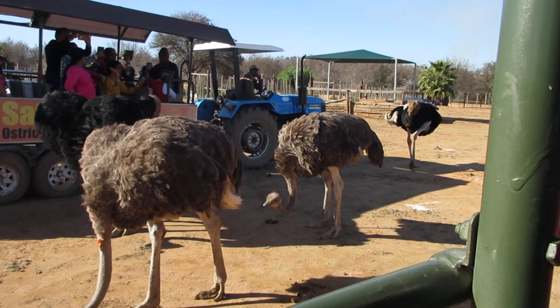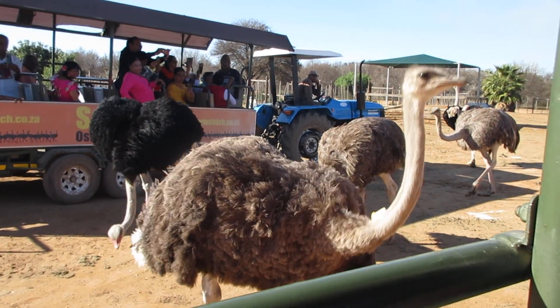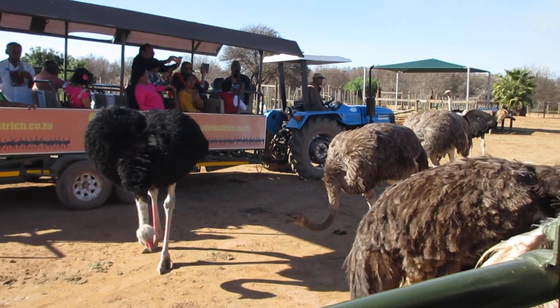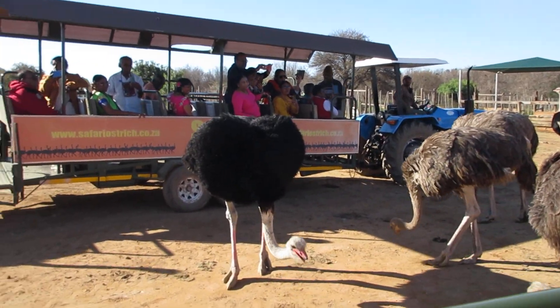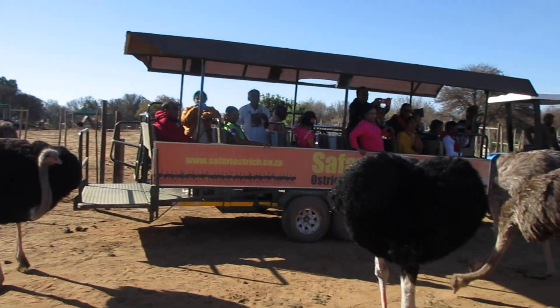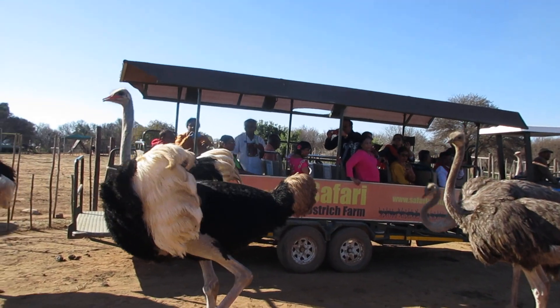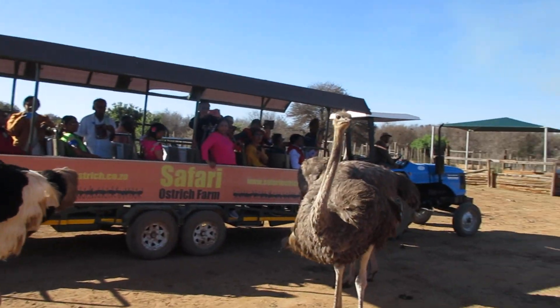Now, the difference between the Zimbabwean birds and the two other types of birds is that the Zimbabwean birds are the tallest birds. These birds can grow up to 2.7 meters tall and plus or minus 140 kilograms — these are the tallest birds.